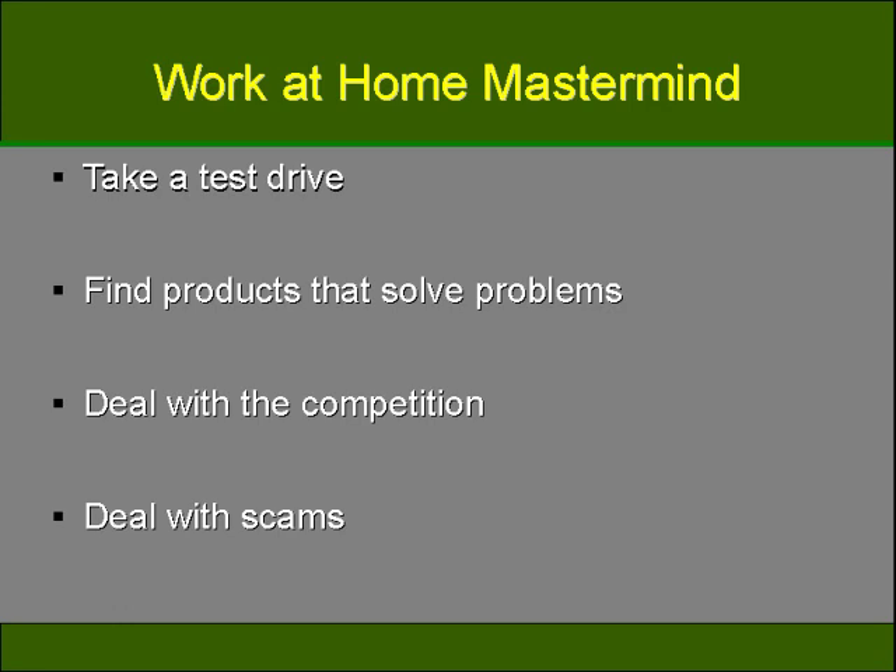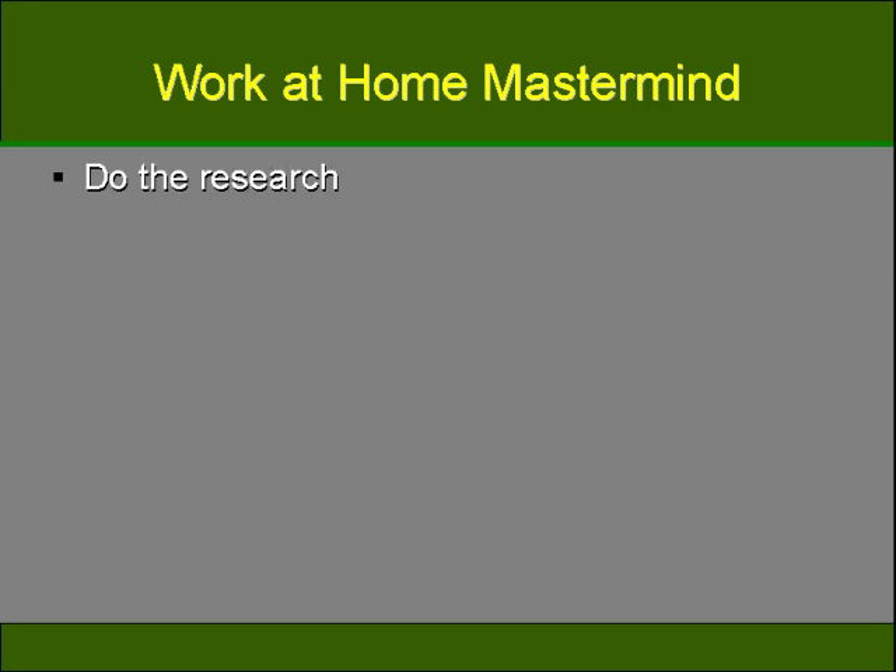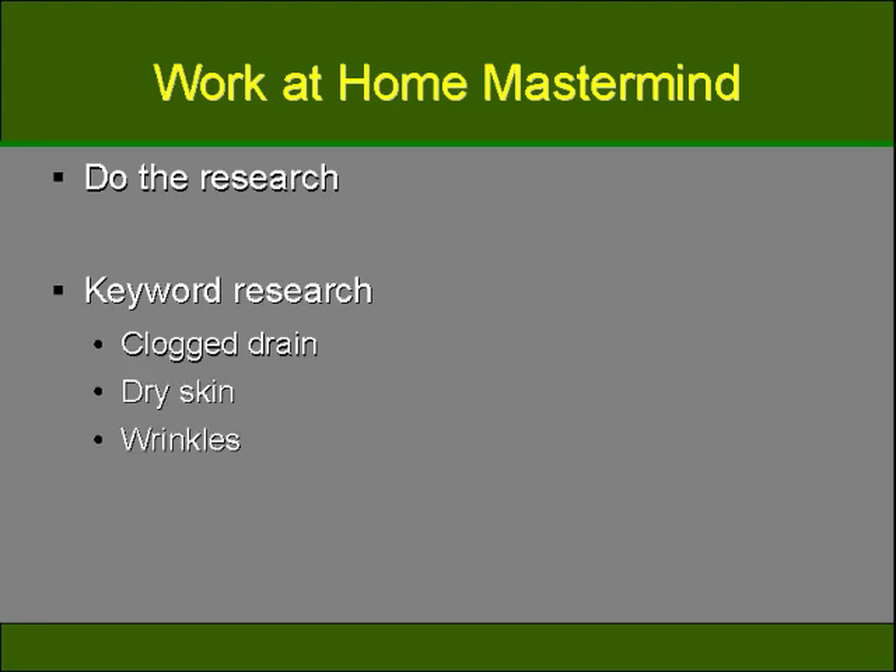Scammers can inhibit your chances of finding relevant affiliate products to solve problems, which is why you want to research any products you intend on selling and also try them to ensure they actually solve the problem intended. If you try software that's meant to clean your computer and it causes more problems, you'll not want to promote that product. Keyword research will also help significantly. Keywords like 'clogged drain', 'dry skin', or 'wrinkles' tell you that people need something to help them — like drain cleaner, lotion, or anti-aging cream.